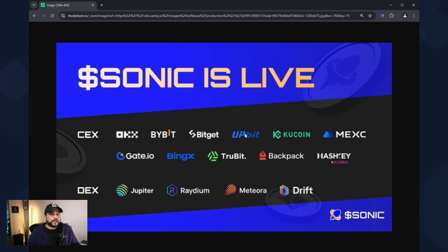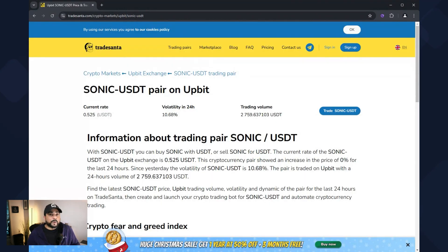Upbit has received a lot of controversy — it's a very big exchange in Korea. What they had to do is tighten regulations for any new entrants that come onto that exchange. The Sonic pair was just announced to be launched there, and the qualifications to get on this exchange are very rigid, so this is very positive. Making it onto this exchange right now is a huge highlight and a very big win for the team.